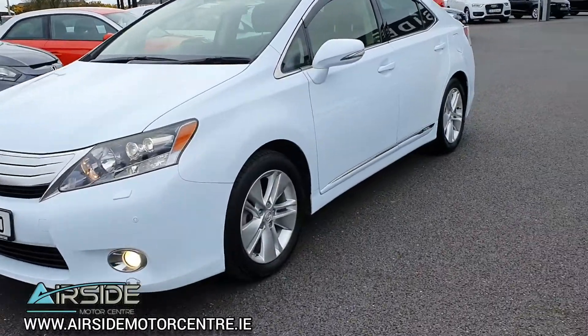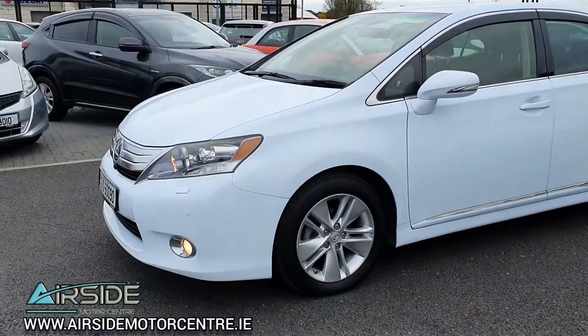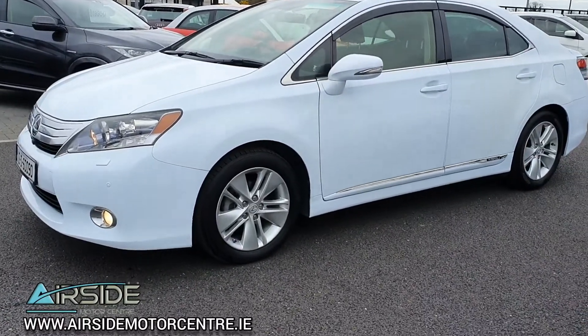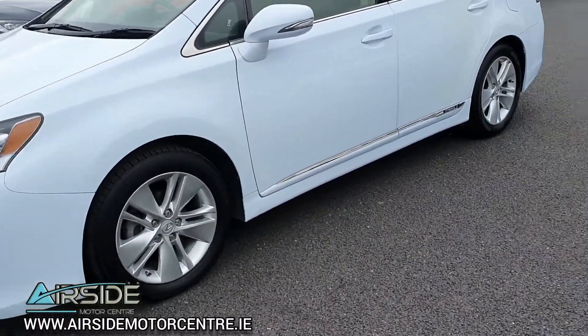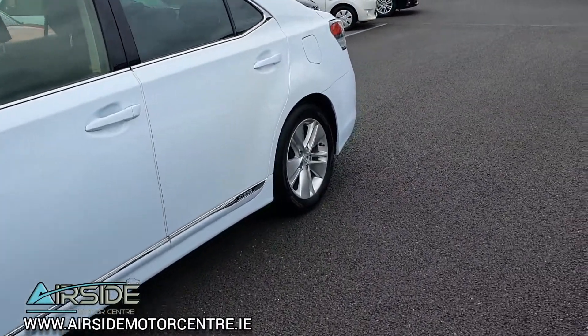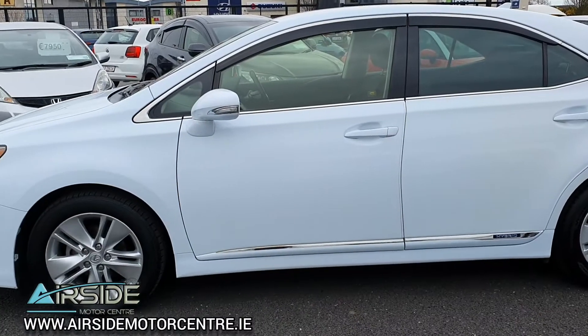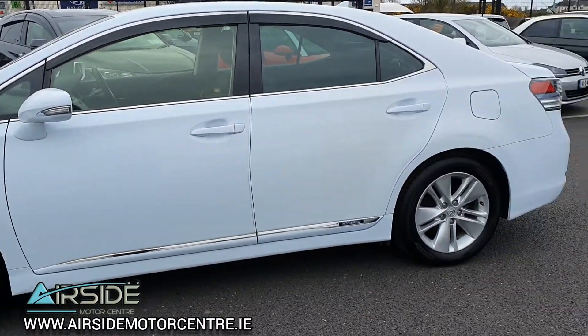You have your front fog lights. You also have your front and rear parking sensors. It's in this beautiful pearlescent colour. You have Lexus alloy wheels, really nice with the chrome inserts along the side of the vehicle.